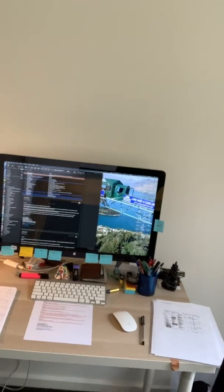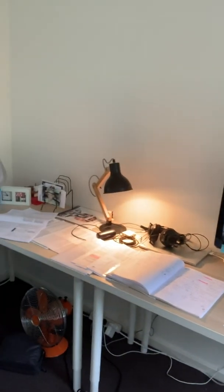I brought my computer home — it's a laptop. I'm lucky enough to have an external screen, which many of you may not. This is my setup: just a basic desk, a table lamp, and I've spread out some of my papers here.